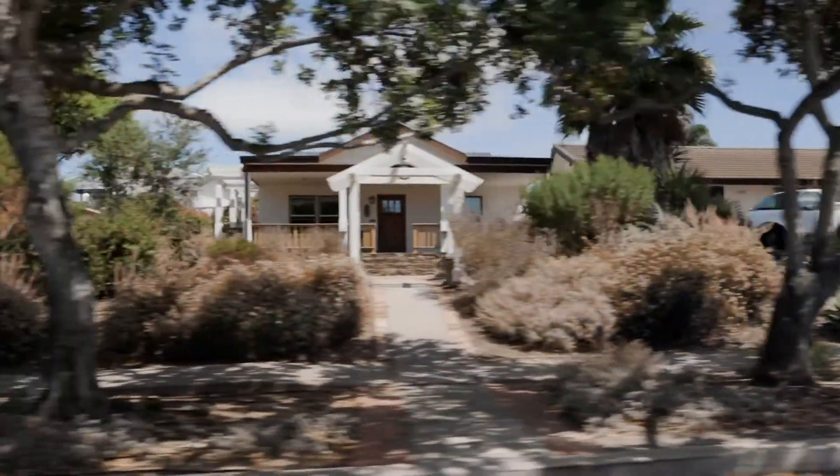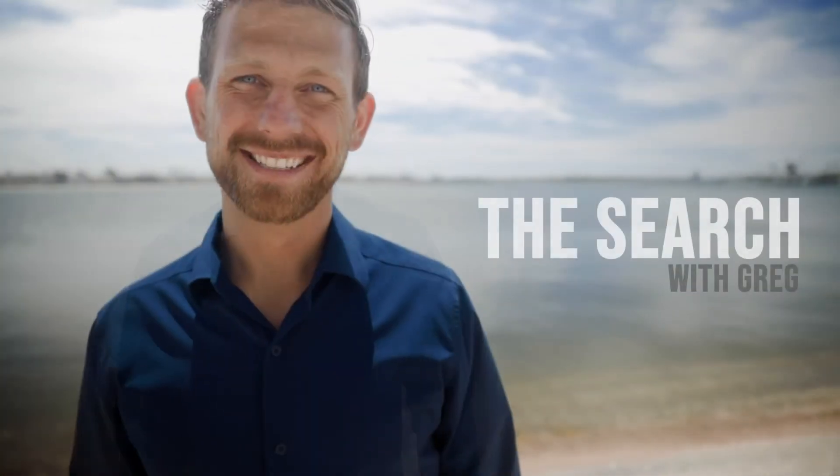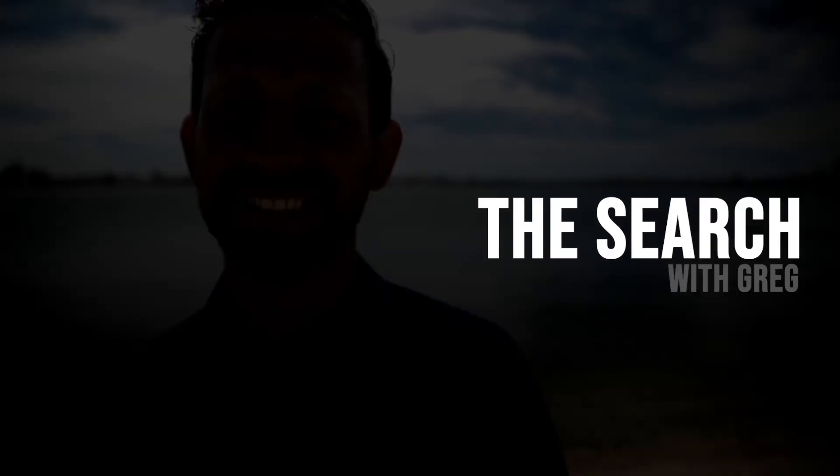I have a passion for finding great burritos and amazing real estate. My name is Greg Kuchon, and I'm going to find you the perfect home and local insights to unique neighborhoods. This is The Search with Greg.